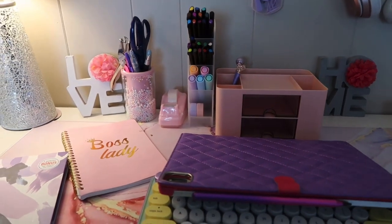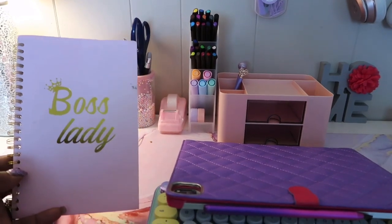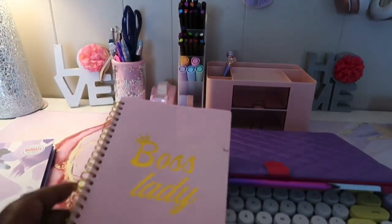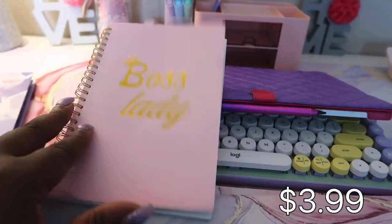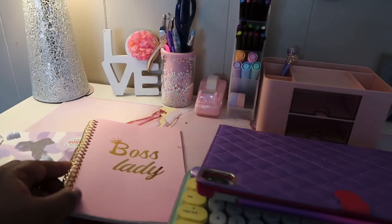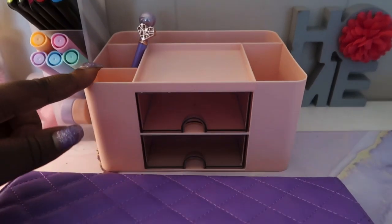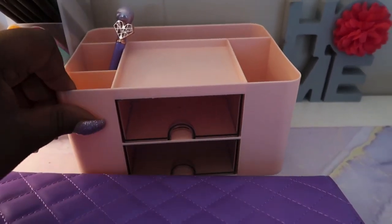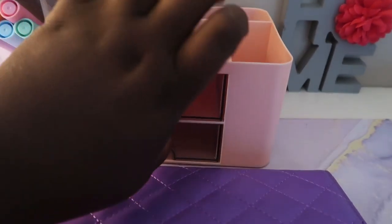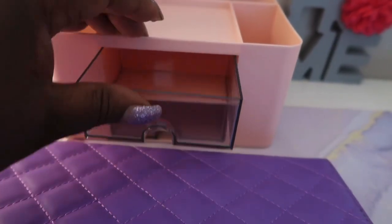The first thing I want to show y'all is this little notebook. I'll probably insert pictures of my process in it. This book is from Temu — it's cute and it matched the look I was going for. This little tray — I don't know what I'm gonna do with it y'all, but it was cute. Got it from Temu. It has like two little drawers in here.